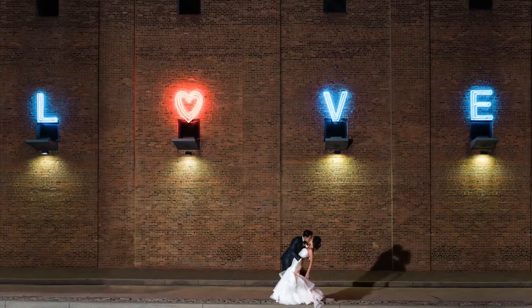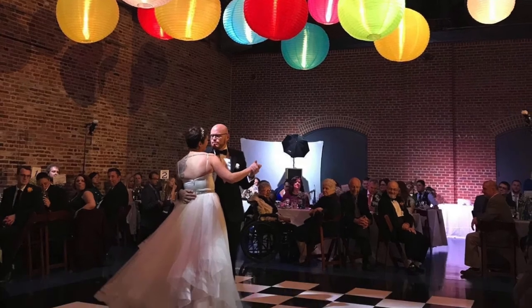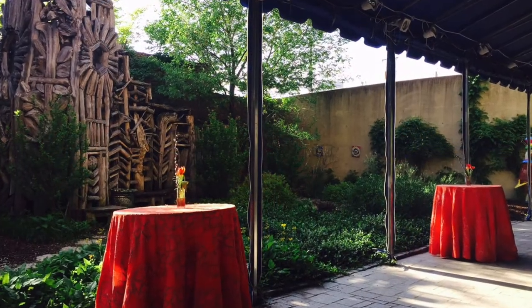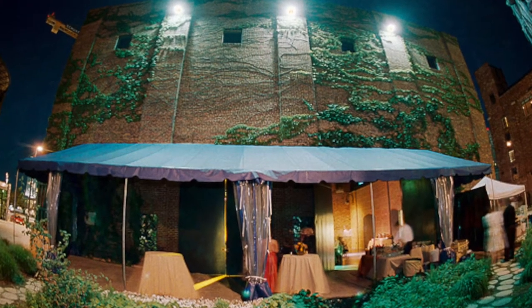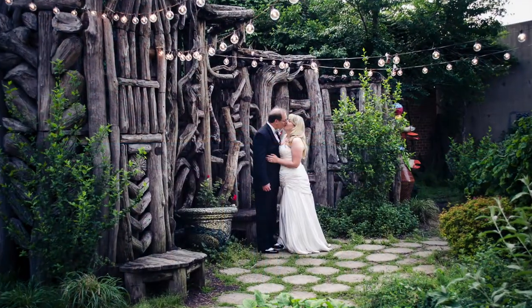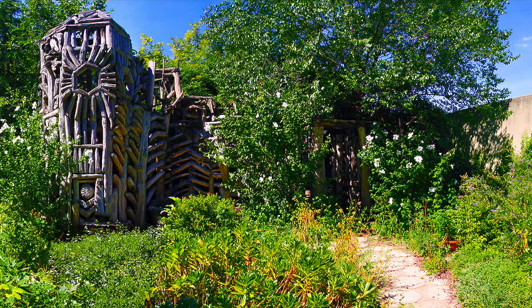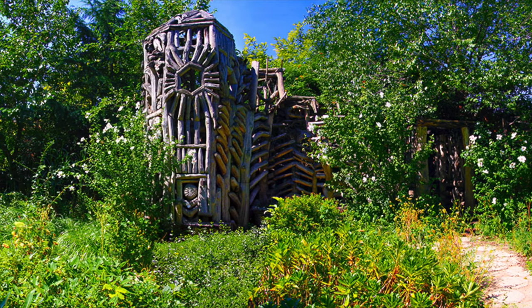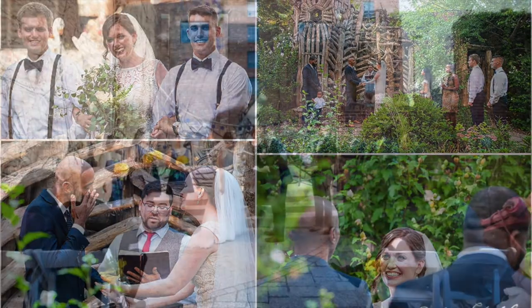The second space AVAM has to offer for events is our Sculpture Barn. This space can accommodate up to 130 guests seated with dancing or up to 250 for a standing cocktail reception. Rental of the Sculpture Barn includes a covered patio and wildflower garden. As this is an indoor-outdoor space, the Sculpture Barn is available from late March to late November. The garden is typically in bloom from late April to mid November, and includes such plants as irises, butterfly bushes, black-eyed Susans, and pansies. The garden makes for a lovely and intimate setting for wedding ceremonies with several different layouts possible to accommodate various group sizes and weather conditions.